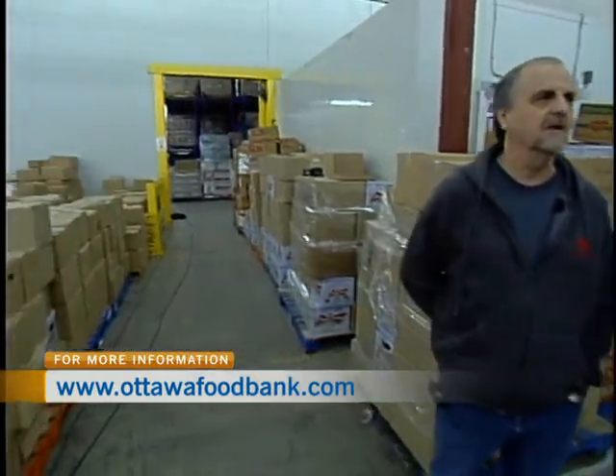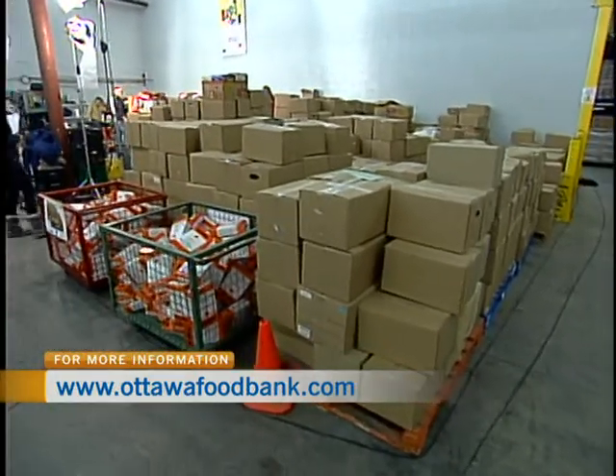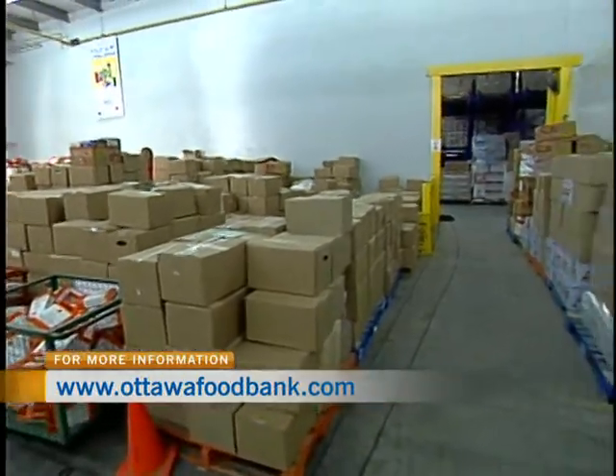We're in the original space right now — this is our original 10,000 square feet. This side is basically all receiving of donated food, and sorting is over there by volunteers. We rely heavily on volunteers.